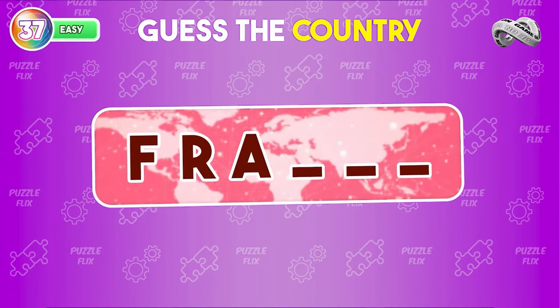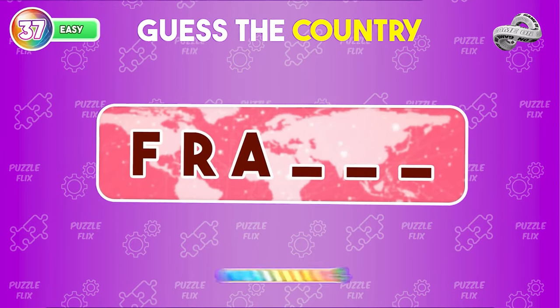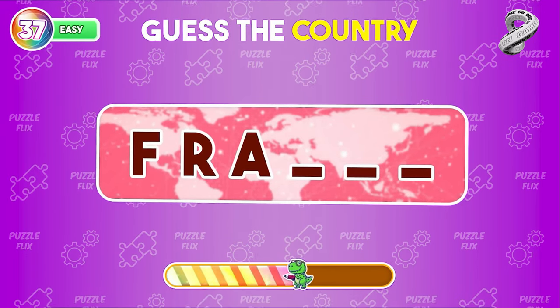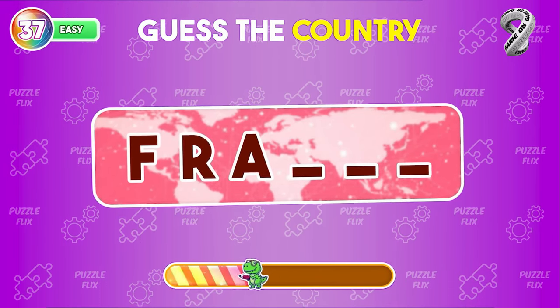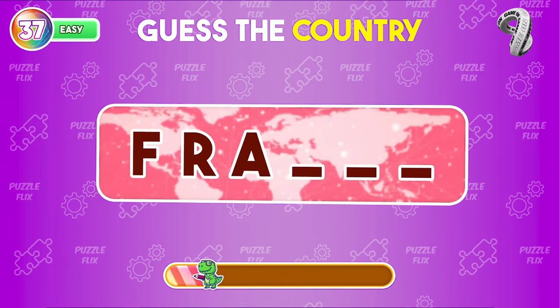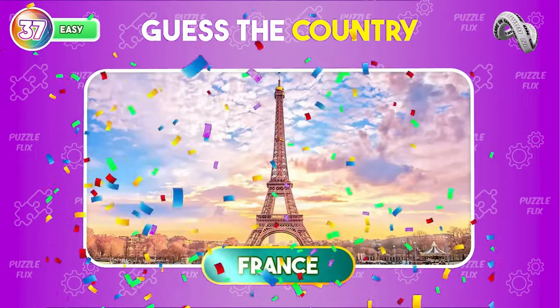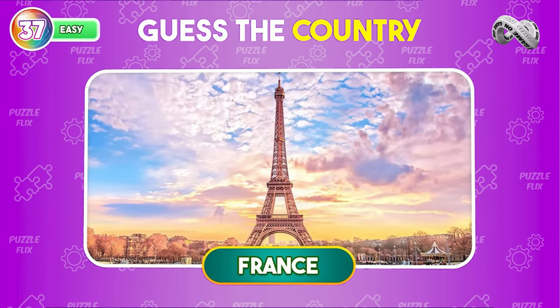Guess the country using just the first three characters. That is France, with the symbol of the magnificent Eiffel Tower.